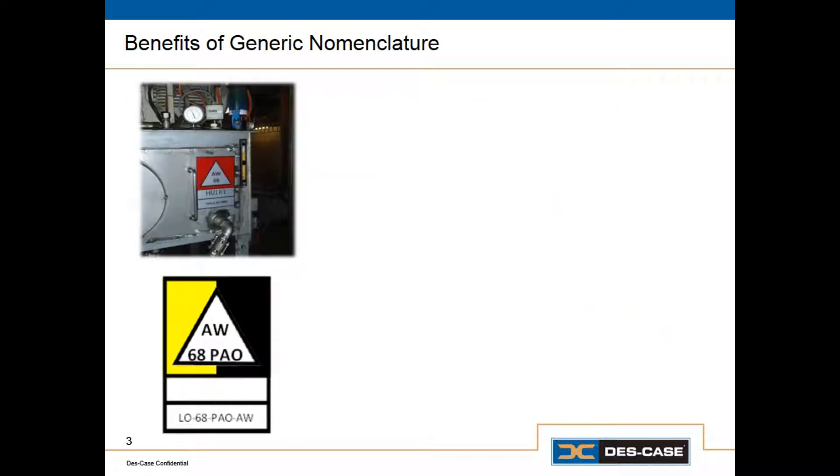So, what are the benefits of a generic specification system? For starters, it makes it easy to interpret OEM specifications. Different equipment manufacturers recommend products from different lubricant manufacturers, so this makes it easy for us to take those recommendations and translate them into something that's easy to communicate to our preferred lubricant supplier.